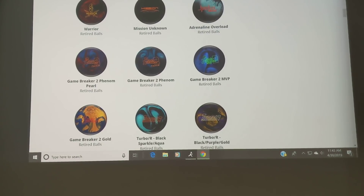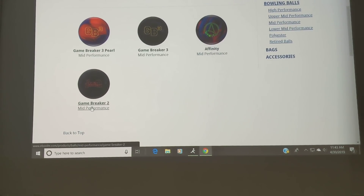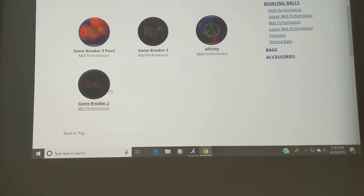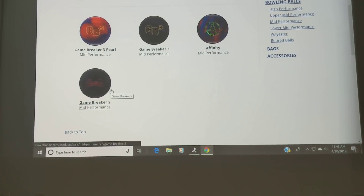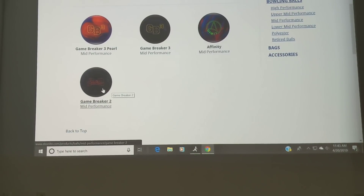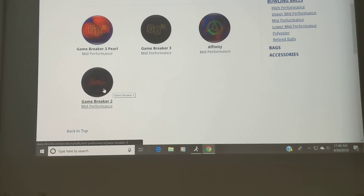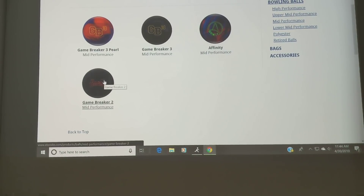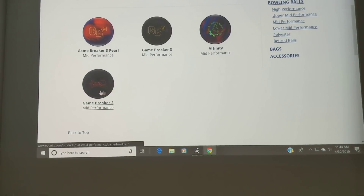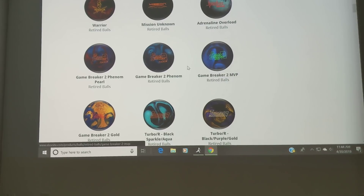One of the key concepts with the Game Breaker 2 bowling ball was that it was a direct copy of a prior bowling ball called Game Breaker. It actually had the same cover, the same core, and the same finish, so it really was a dead copy. That's why Game Breaker 1, the original Game Breaker, was a phenomenal ball and had long-lasting staying power. That's why Game Breaker 2 can still remain in the line.